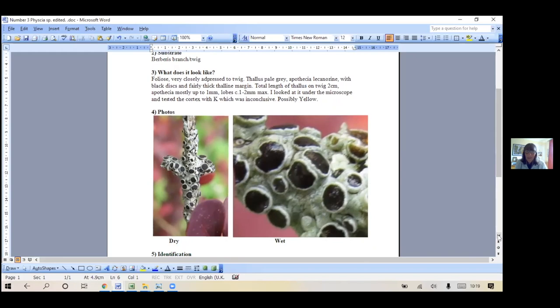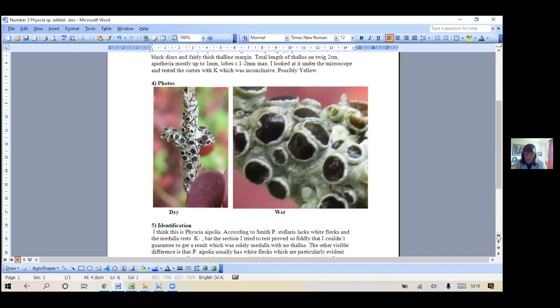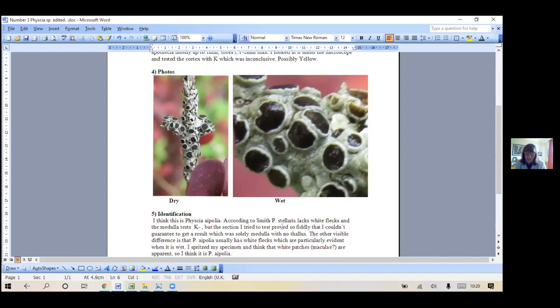I looked at it under the microscope and tested it with K, which didn't really show much at all - it's possibly yellow but not obviously. So this was it dry. I wet it because of these kind of patches here which I think are maculae. I think it's a fissure and there are two different species - apolia and stellaris. Apolia is more likely to have these maculae, but people can tell me if that's wrong. The big flora says that stellaris lacks the white flecks and the medulla is K minus, but I wasn't able to really do the medulla.